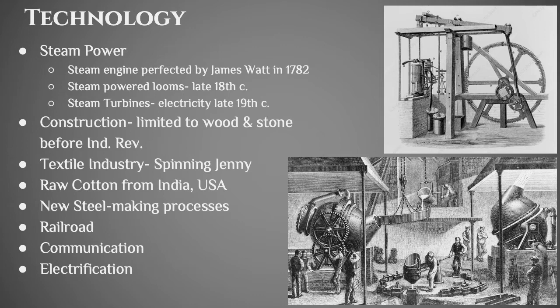Obviously you have to have a railroad system to make any of this stuff work. You need advancements in communications, and we start to see that in the 19th century. By the late 19th century you start to get electrification, and electricity becomes a huge factor as we move into the 20th century, which is technically outside of the period known as the Industrial Revolution.